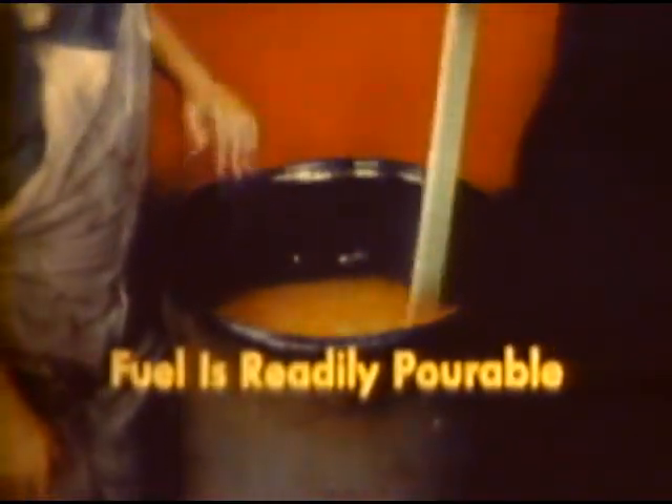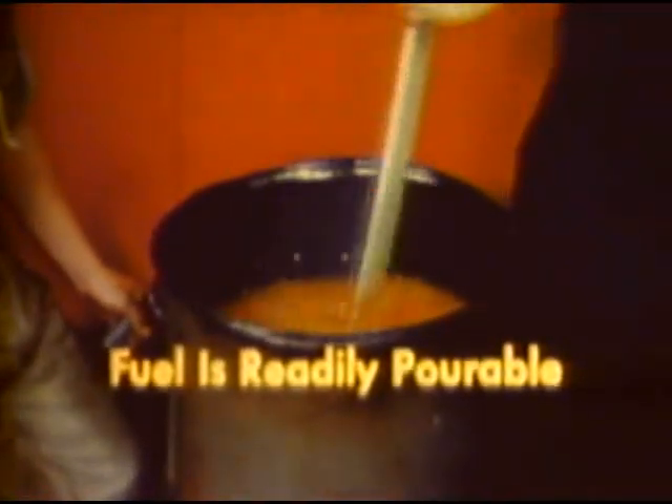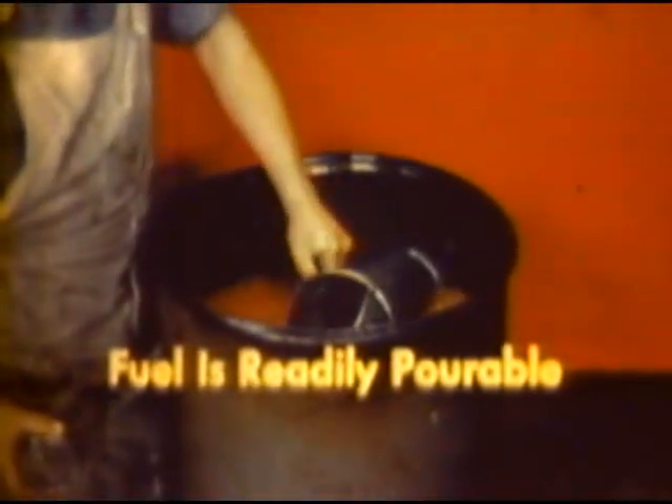Newly mixed fuel has the appearance of tapioca pudding and is readily pourable. It may be fired even one hour after mixing. However, preferably it should be stored at least overnight in a closed container. In preparing mixtures, temperature is an important factor.